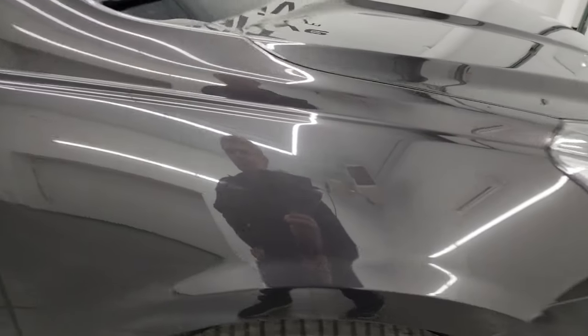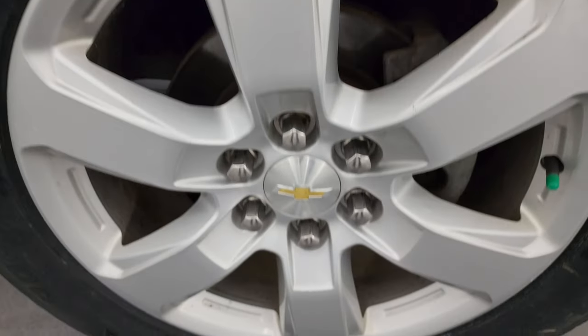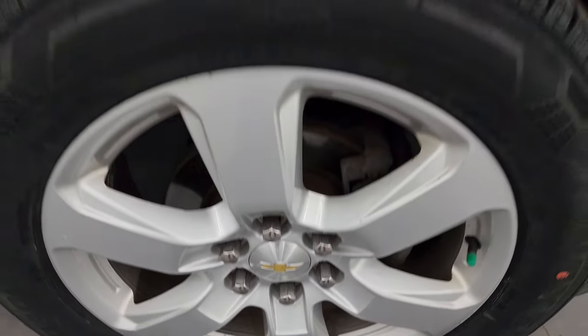The passenger side front fender looks really good, and the passenger side front wheel has no major scuffs or scrapes. Tungsten gray metallic has a lot of metal flake in it — it's really a cool color. It's got some pinks, some greens, some blues. It's just a really neat color, especially when you get up close to it, and in the sunlight it looks really good.